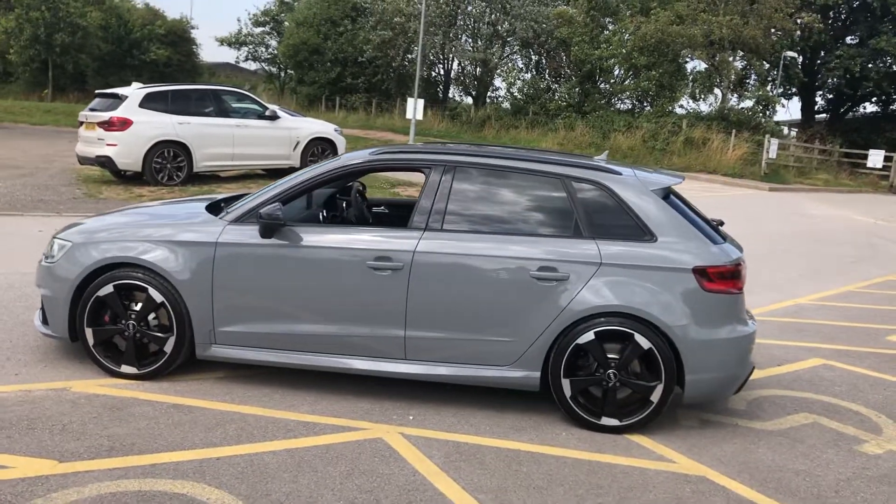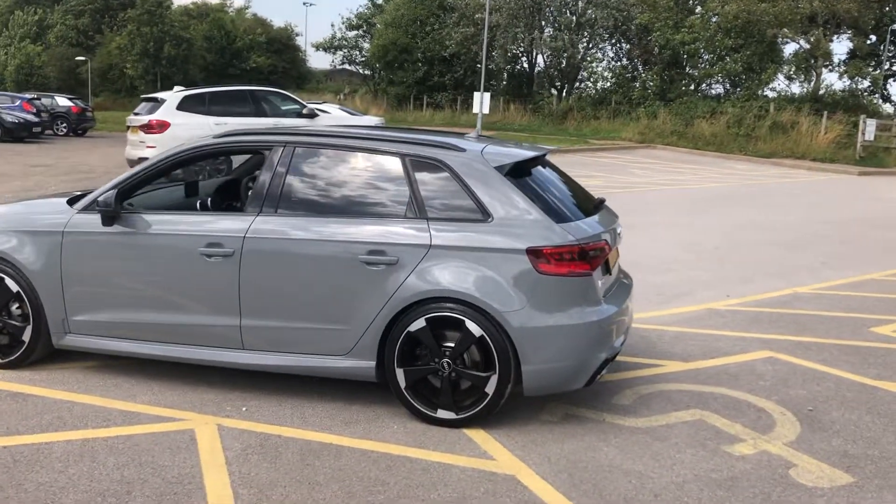No dents, no scratches, no marks — this car is perfect, a really really good clean example.